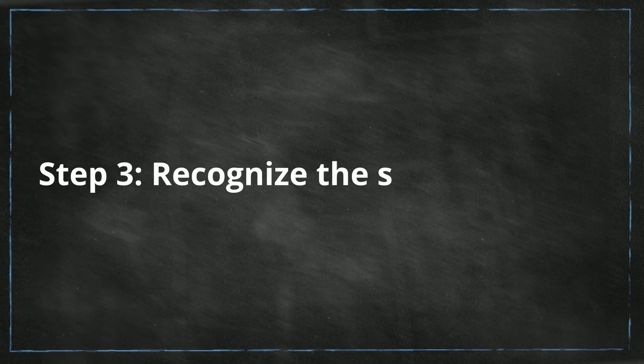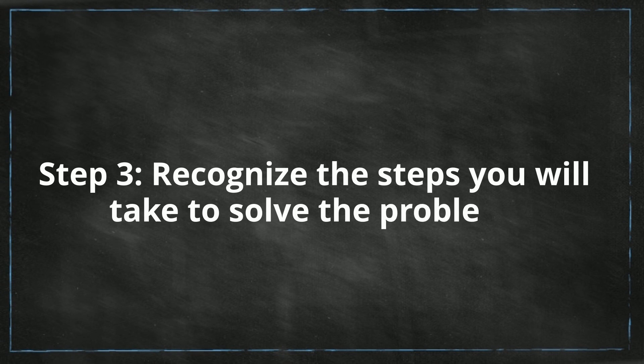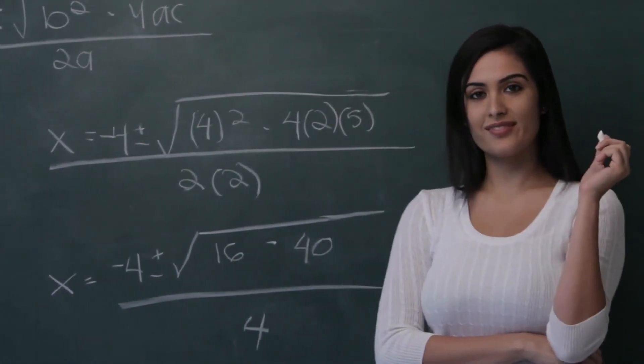Step three: recognize the steps you will take to solve the problem. The steps you take to solving the problem will make it easier for you when you are explaining your answers to others.